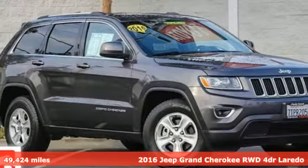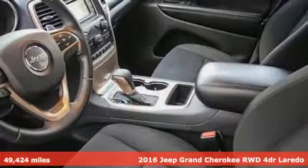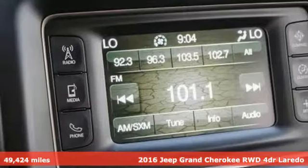It's a 2016 Jeep Grand Cherokee. The Jeep life fits your life. It comes with the features you need and, better yet, want.